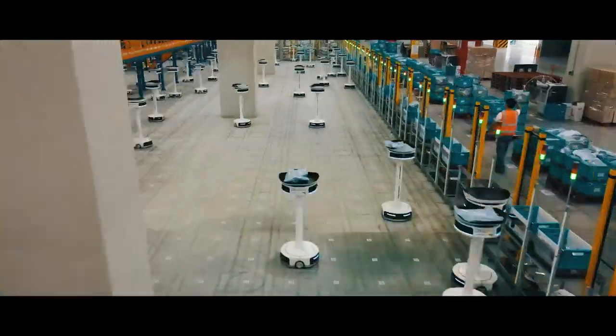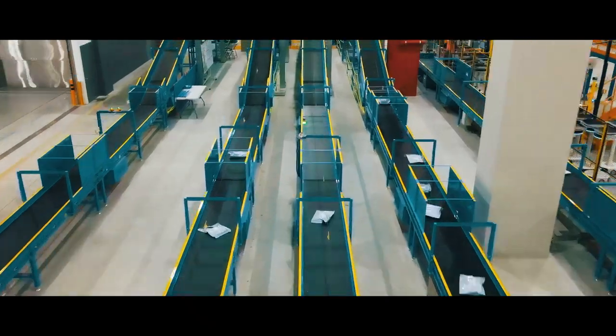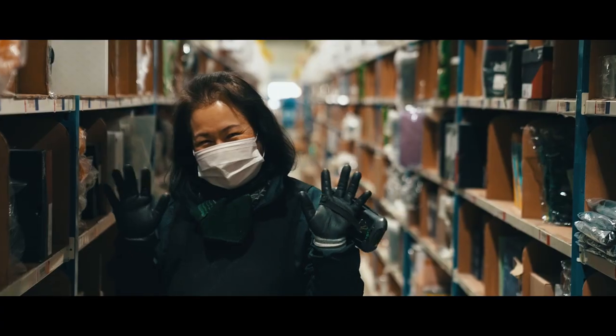Coupang's rocket delivery network delivers millions of items across the country each day, often in a matter of hours. Let's take a look inside some of the incredible innovations that have transformed e-commerce for customers.